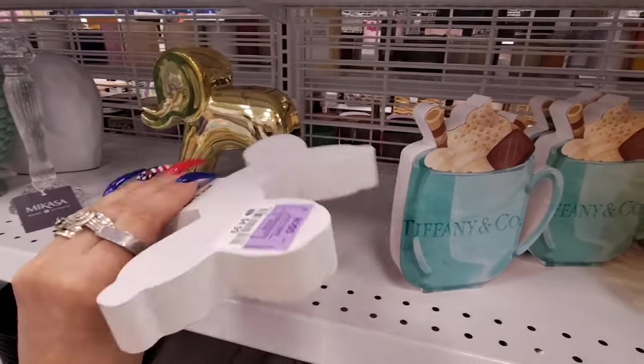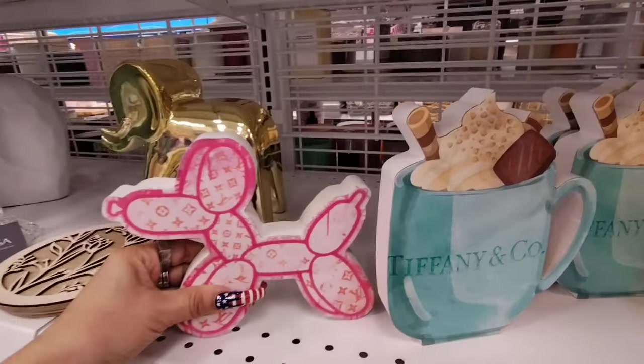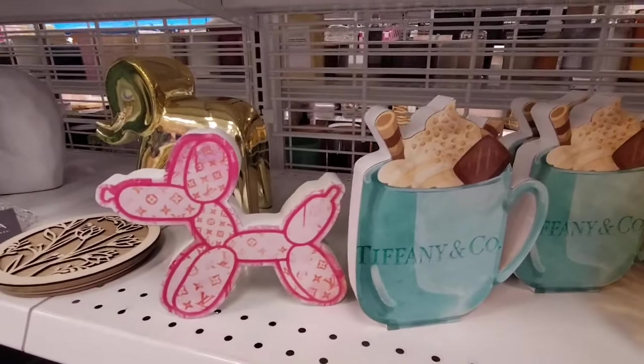They also have the little Louis Vuitton dog — this is perfect for your She Shed. $4.99.